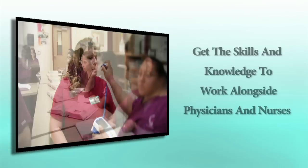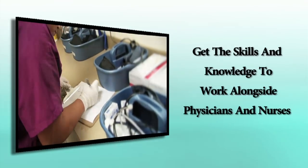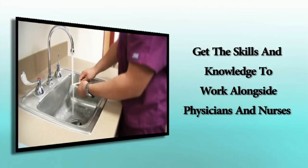The award-winning medical assistant program at Cabot is designed to give students the skills and knowledge necessary to work alongside physicians, physician assistants, and nurses in medical office environments.